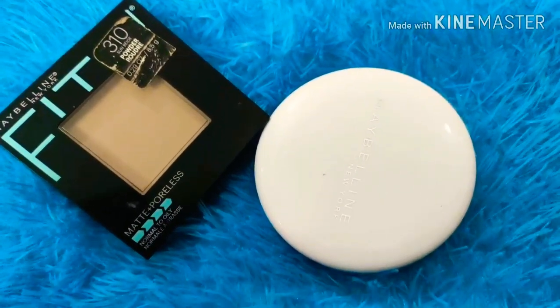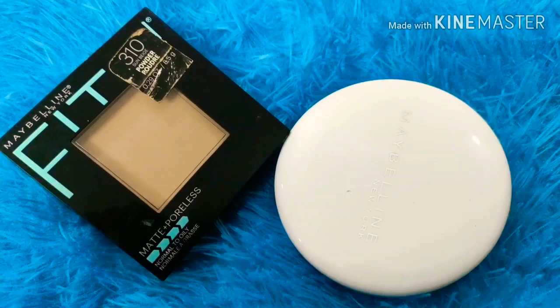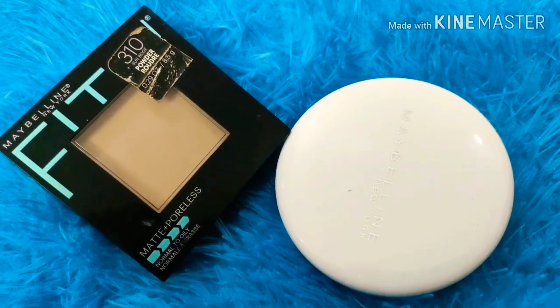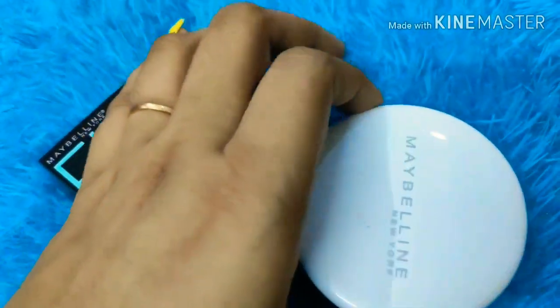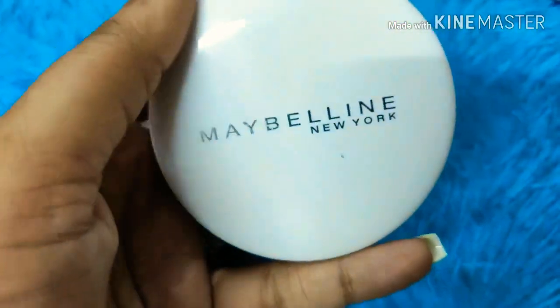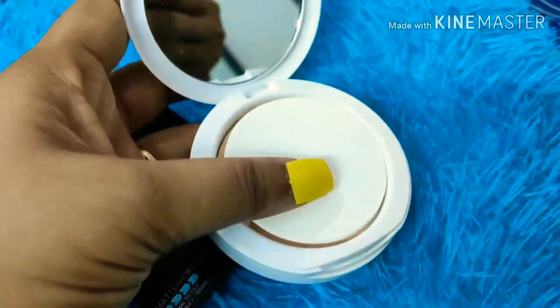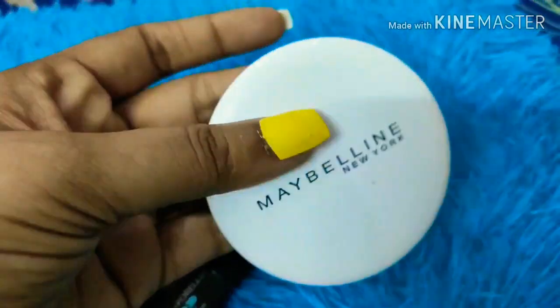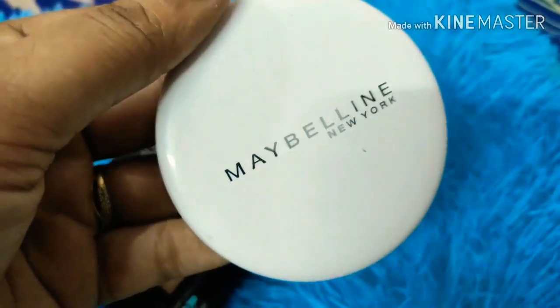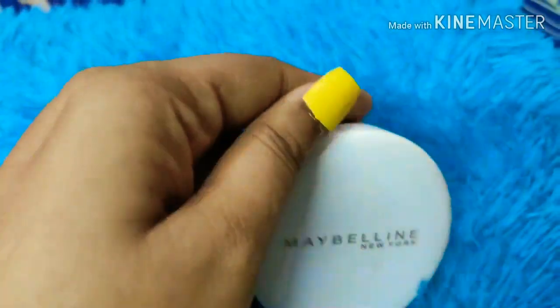If you want to use compact at a cheaper rate, or if you are a beginner starting to use makeup, you can go for these two options. The first is by Maybelline — my shade is Pearl, but you can choose any of your skin tones. It comes in 3 shades, has great packaging, a big mirror, and a small application pad. Its price is only 150 rupees and it's a trusted brand.